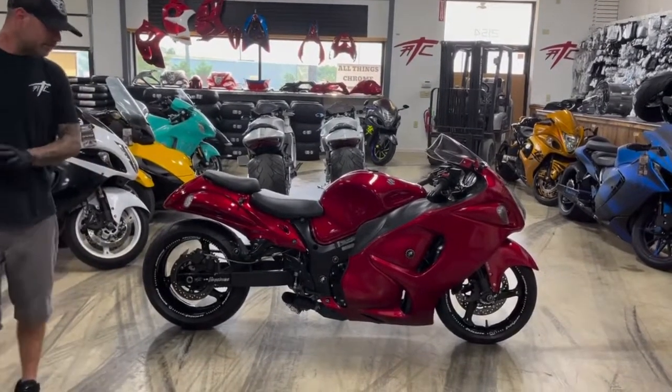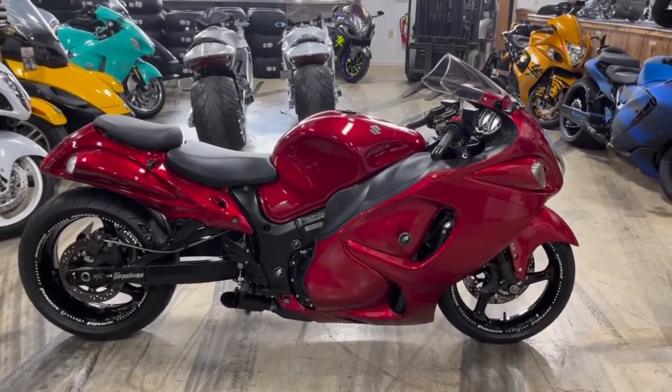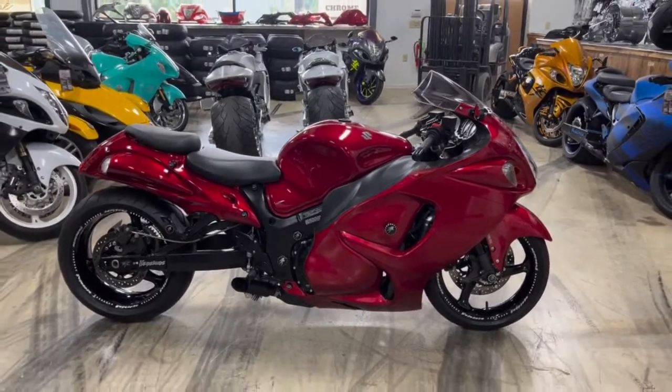If you're interested, man, all you got to do is pick up the phone and call Darby — 615-431-2294. Tell her you want that red 2019: blacked out pegs and brackets, run-to delete, all kinds of billet accessories. Super clean bike, super good price. Just give us a call.